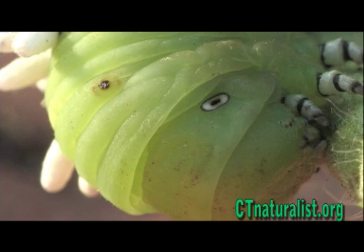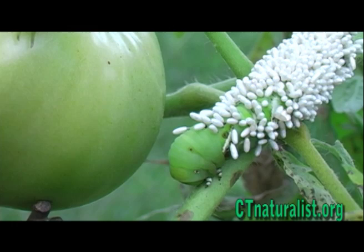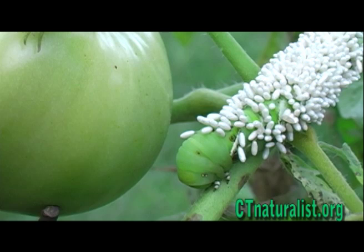The worm's brain has also been affected by chemicals from the braconid larvae, and it will stop eating or moving until it dies. Shortly after, the wasps hatch and fly away.